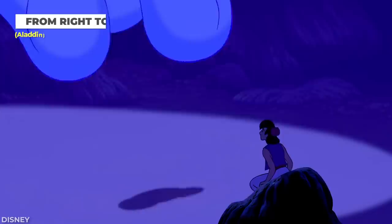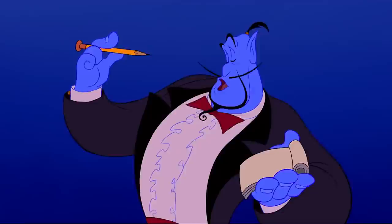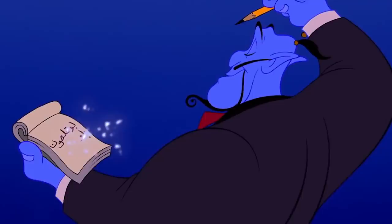As we all probably know by now, Aladdin is based off a collection of folktales popular in the Middle East, titled One Thousand and One Nights. An interesting small tidbit pays homage to the origins of the source material. Whenever Robin Williams' Genie is shown writing, he is writing from the right to the left. This pays homage to the fact that Arabic is traditionally written from right to left.